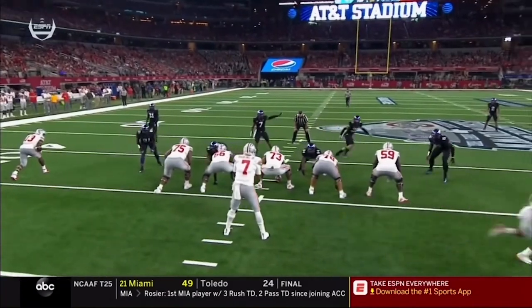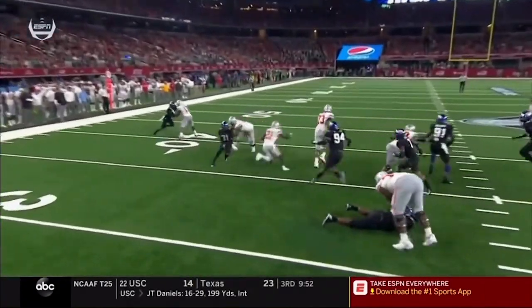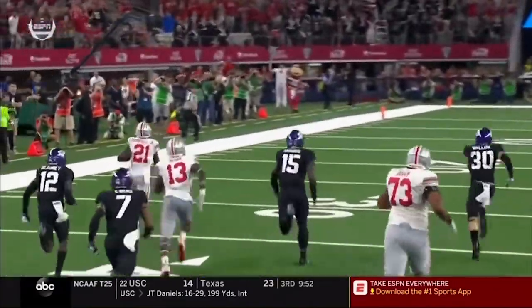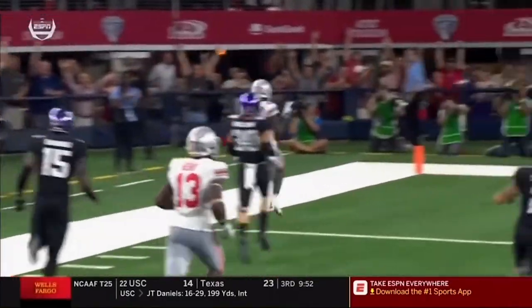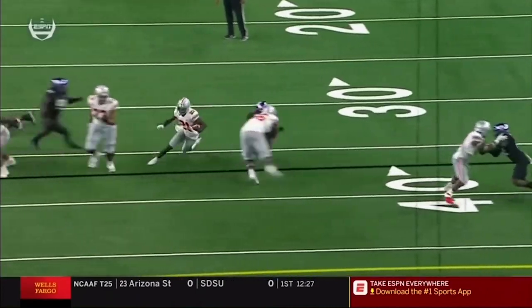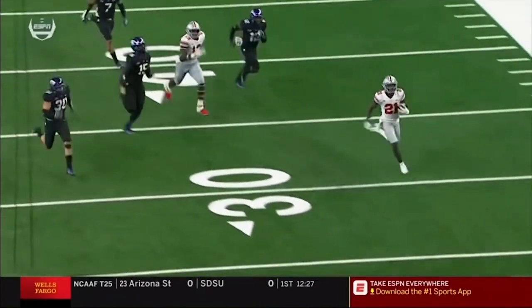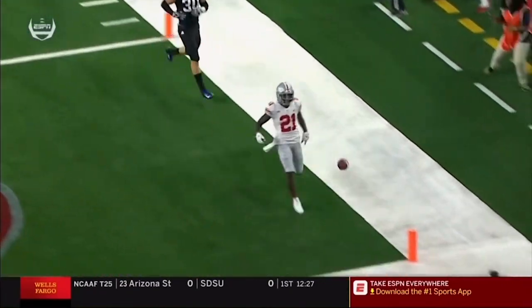They want to just try to get him the ball in space. It's the run after the catch — Haskins picks up a block there. Look at that tight end. Nice block by Berry, and he doesn't need a lot of room. When he gets out there into the secondary, there aren't many guys that can catch him. A little move to the inside. Berry picks up a block. Good hustle downfield by Prejun.